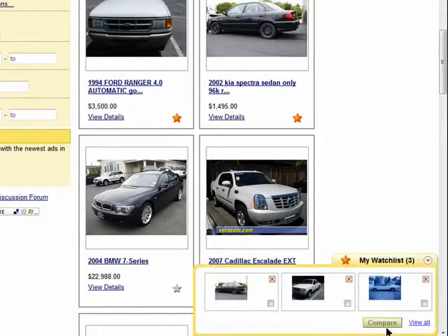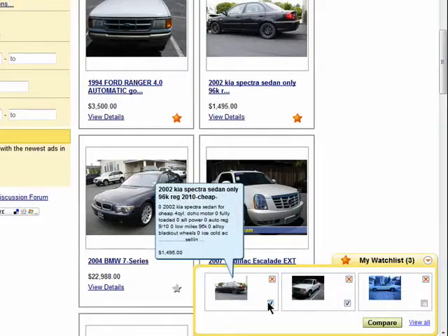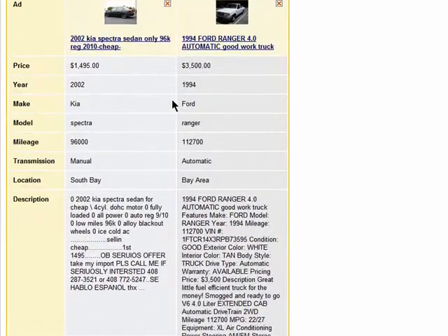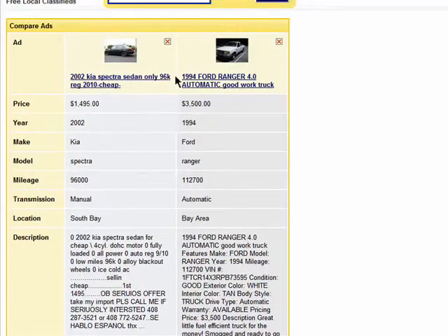Click here to view your watch list. And if you check the box next to certain items, you can then compare them side by side. You can click on the X to remove them.